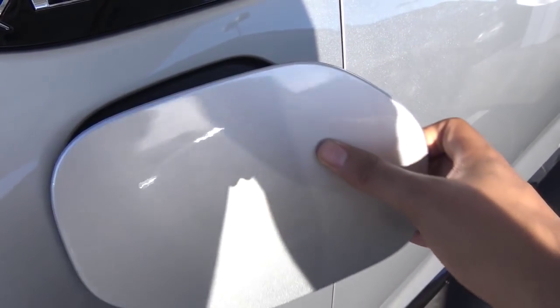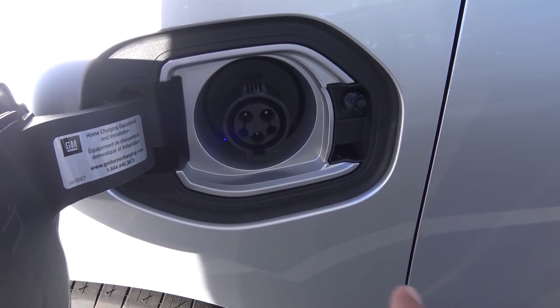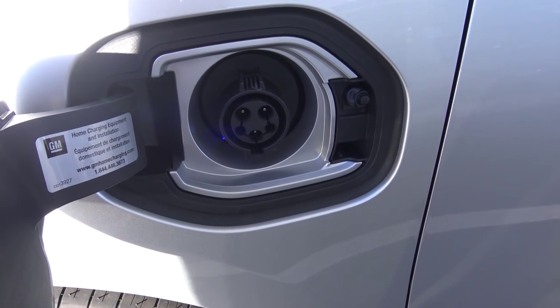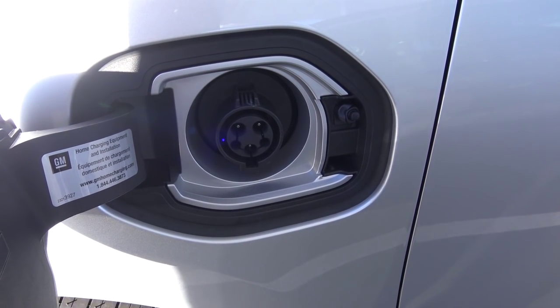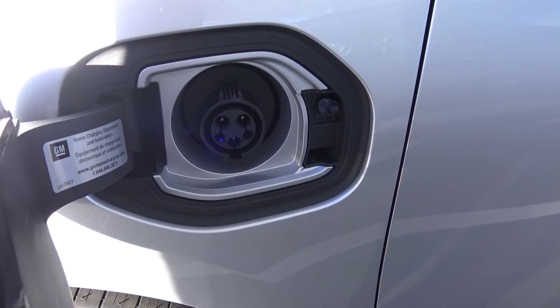This is where you charge the Volt. You can use a standard 120-volt power source that takes about 13 hours to charge the vehicle, or you can use a 240-volt power source that takes about 4.5 hours to charge.